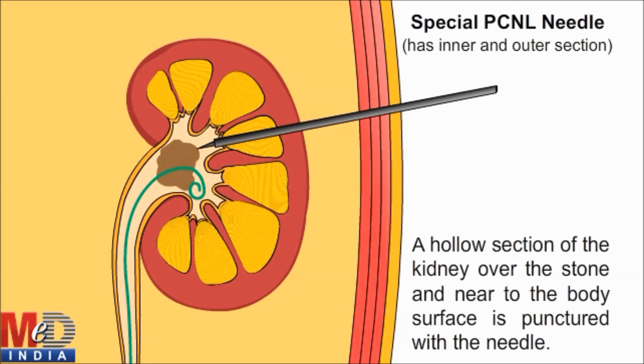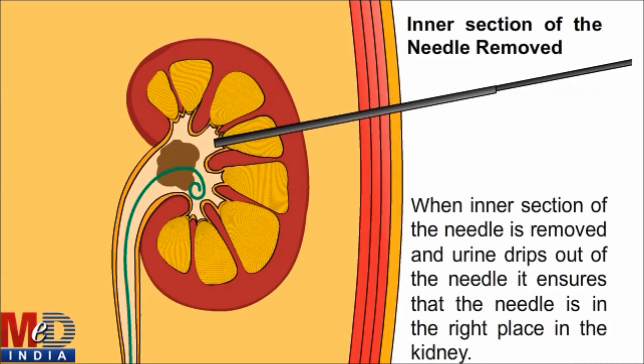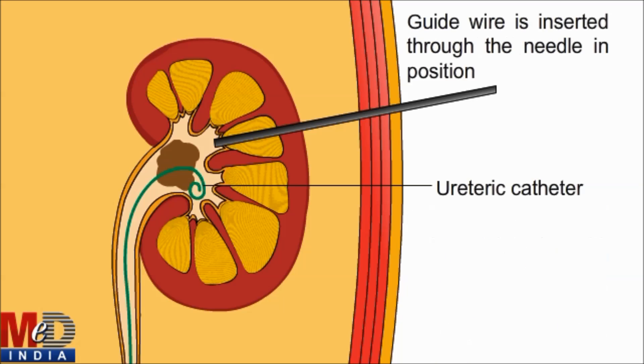A hollow section of the kidney over the stone and near the body surface is punctured with the PCNL needle. When the inner section of the needle is removed, urine drips out of the needle to ensure that the needle is in the right place in the kidney. A guide wire is then inserted through the needle and the needle cover is removed.